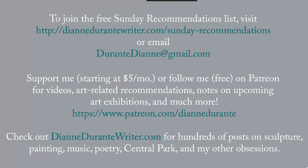As always, thank you for listening. You can join the free Sunday recommendations list at the URL there, or just email me. You could also support me — starting at $5 a month on Patreon — or follow me free there for notices of exhibitions. And check out DianeDurantyWriter.com for hundreds of posts on sculpture, painting, music, poetry, and my other obsessions. Thank you.